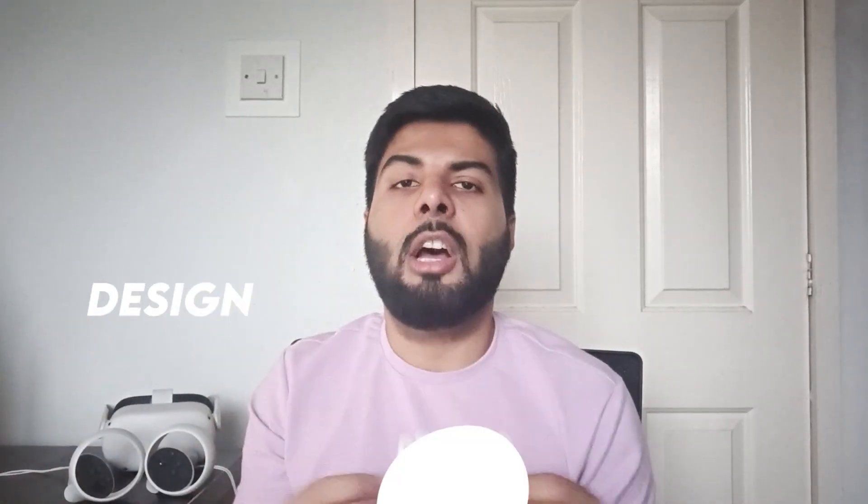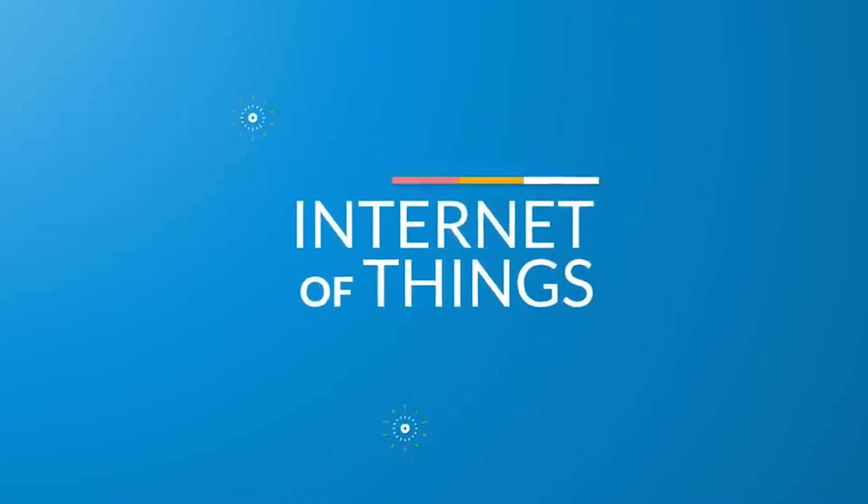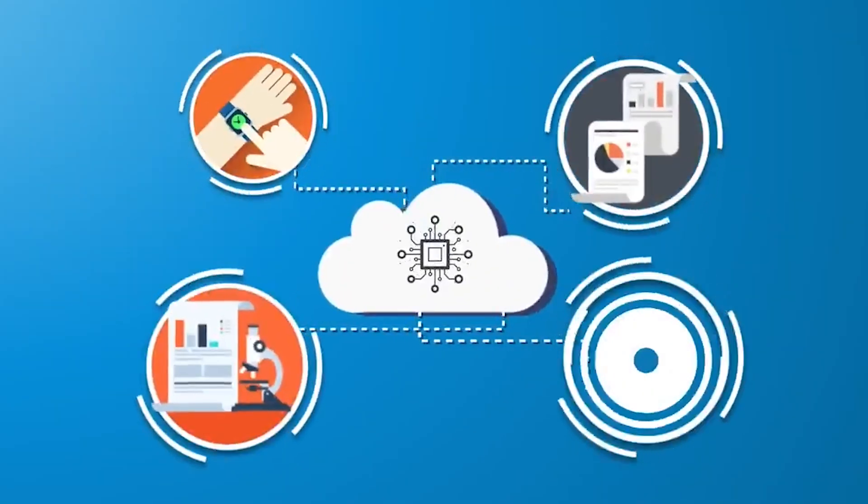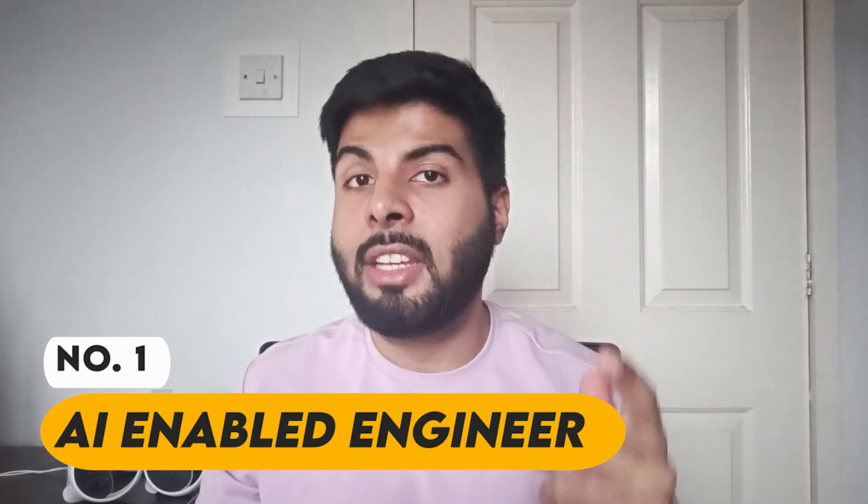At number two is an IoT engineer. This role doesn't pay quite as well as cloud engineer or software developer, but the reason it ranks second is that it requires very niche and specific skills. As an IoT engineer, you design, develop, and implement software on devices that are part of the Internet of Things ecosystem — a network of interconnected objects embedded with sensors and software. A great example is Alexa. Entry-level earns £38,000, average is £60,000, and an experienced professional can expect around £75,000.